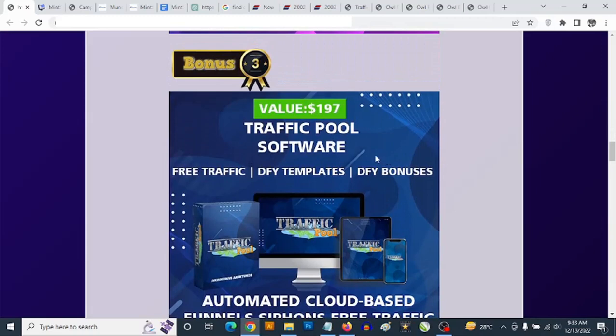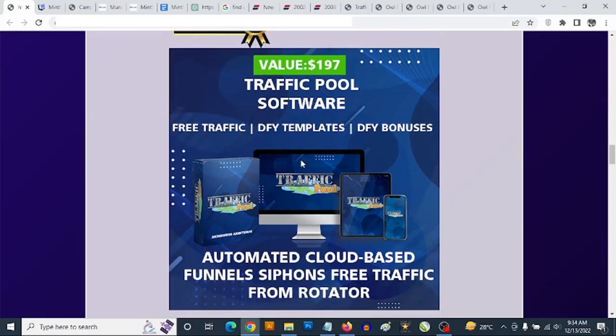This gives you done-for-you bonus page templates, done-for-you bonuses, and free traffic coming from the free traffic rotator in the members area. All your newly created bonus pages containing your affiliate links would get access to completely free organic traffic from the members area.